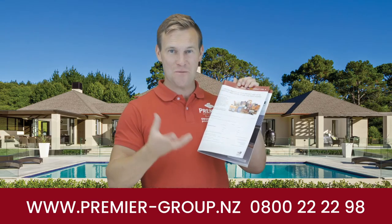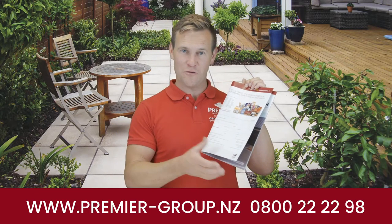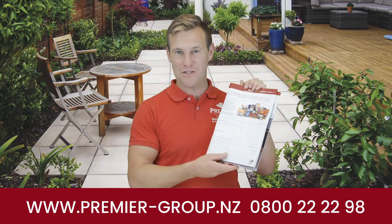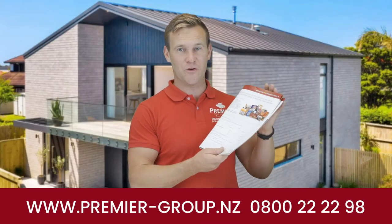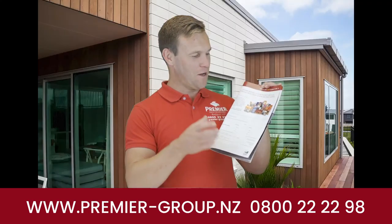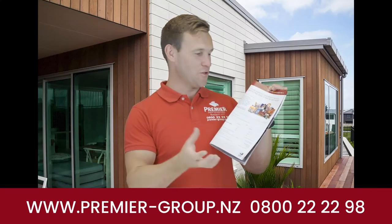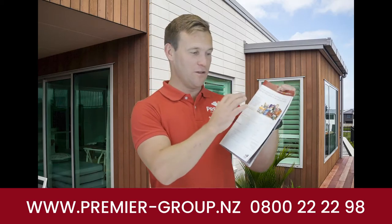We're always chopping and changing and making it better and bigger. If you send us some photos of your project — this is the back one of the back pages in our brochure, there's also a landing page on our website. Go to www.premierpavers.nz or premier-group.nz and put 'hamper' in the search bar and you'll find it.